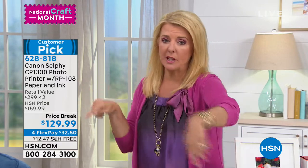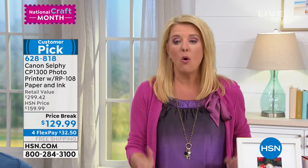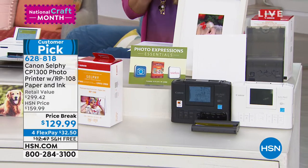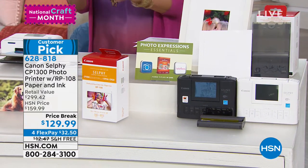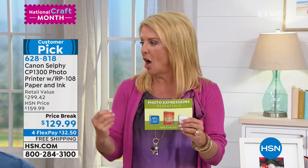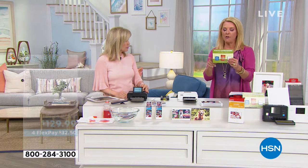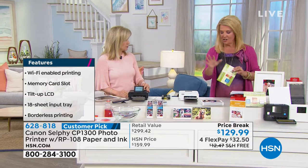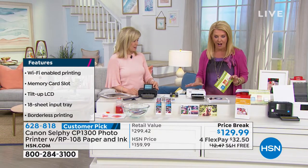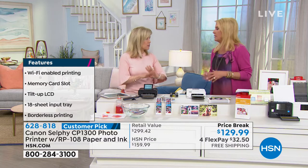Please note the pricing — this is a $300 retail value, but our exclusive bundle is $129.99 on a price break for the big crafting event. We have four flex pays on everything and free shipping on this one. You'll also get a voucher included from Teleflora — $15 to spend — plus a creative photo composition online course and Hallmark Photo Project Studio. The software is geared to actual photos, very dedicated.